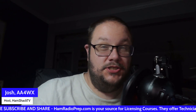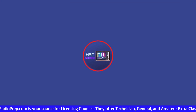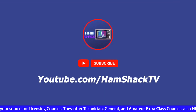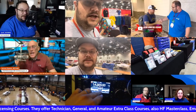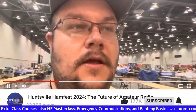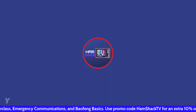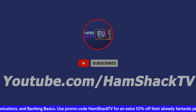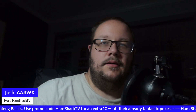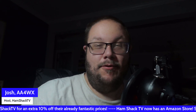Is your shack efficiently prepared for an emergency? How about your go box? Let's talk about it. Hi everybody, welcome to HamShackTV. I'm your host Josh, AA4WX.